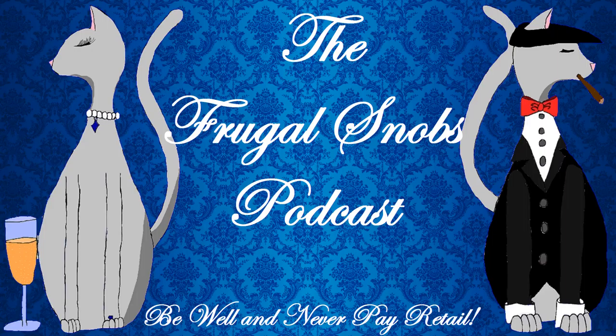Hey everybody, this is Justin from frugalsnobs.com. What's up, YouTube? Brought another brew review for everybody. I brought Christina with me to help me out on this one. Say hello. Hello!